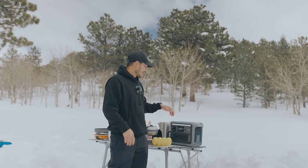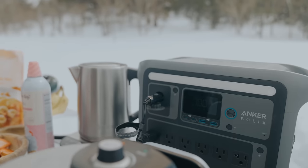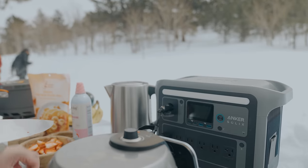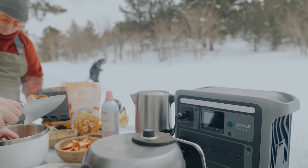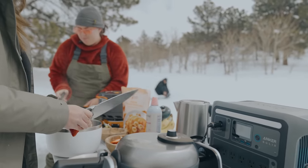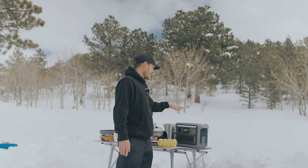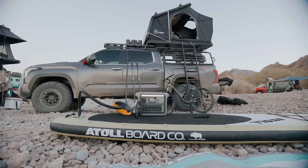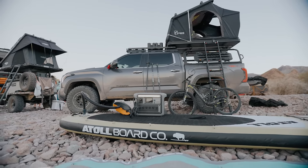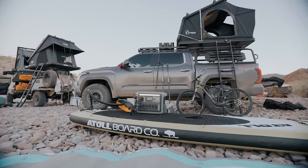Today we brought along the Anker Solix C1000. I love this unit because of the amount of outlets it has. It also has a flashlight, and you can see everything within your iPhone or Android. We actually brought this device down to Baja and tested it in broad daylight in the sun, so it can handle extreme heat.